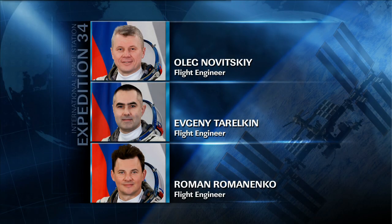Meanwhile, on the Russian side of the house, Russian Flight Engineers Oleg Novitskiy, Yevgeny Tarokhin, and Roman Romanenko divided their day between hardware inventory, maintenance, and several science experiments, including the BAR experiment, which looks at methods and instruments for detecting the location of a loss of pressure aboard the station.